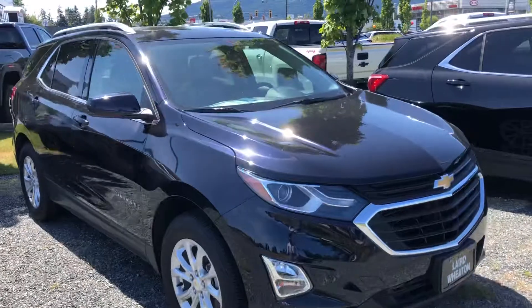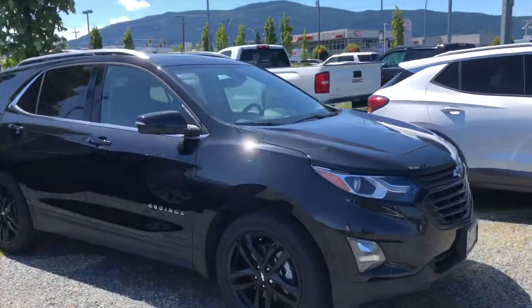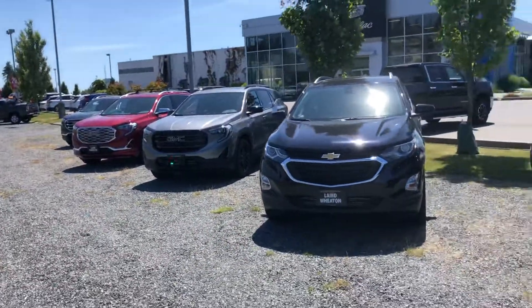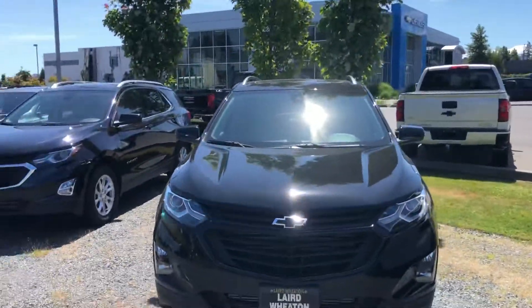The Chevrolet equivalent is called the Equinox — the same size. We've got them in a few different colors here. They're all five-passenger SUVs, all-wheel drive, with tons of storage space. Awesome for going up and down the island, going camping, that kind of thing.